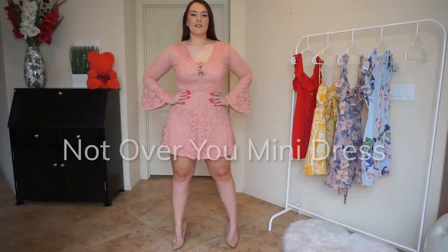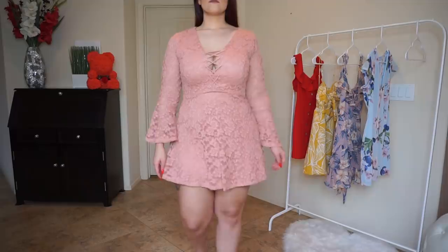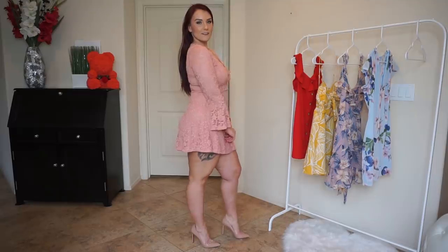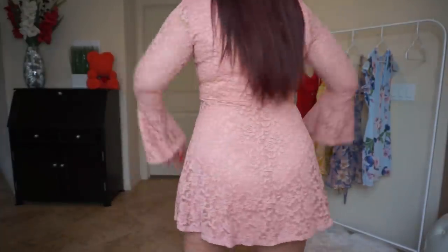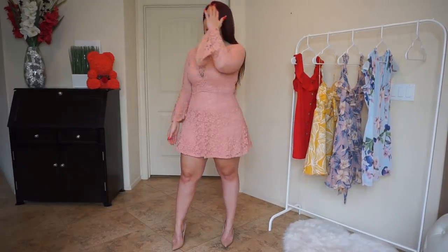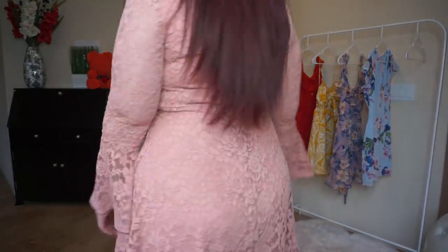Let's jump on in and see how each mini dress fits. So this is the Not Over You Mini Dress in Mauve. It has this kind of stretch lace throughout the entire dress, which is great. The sleeves are just covered with this kind of stretch lace, and then the rest of the dress has a second layer underneath so that it's not completely see-through, which is always good. It laces up the front — you cannot adjust it unfortunately — but it gives a cute, sexy kind of cleavage, which is always great.